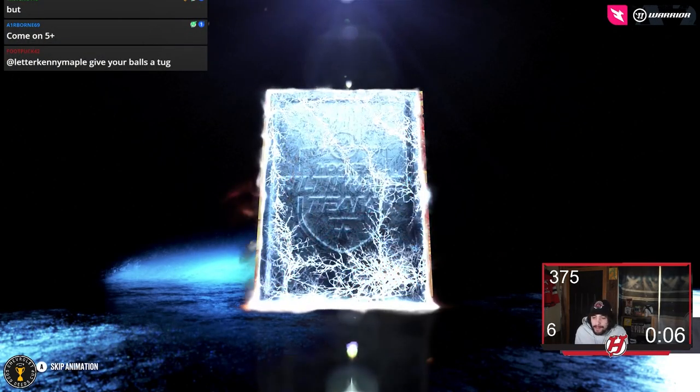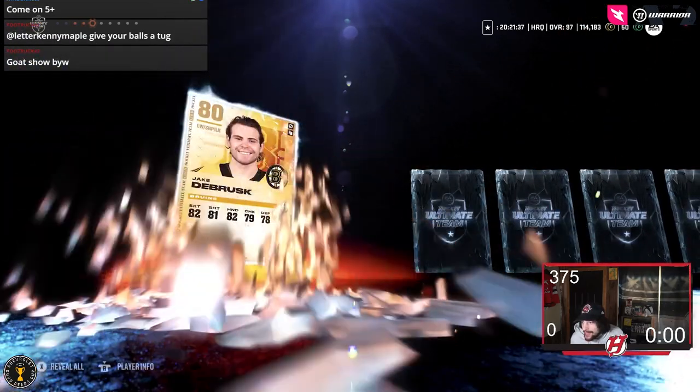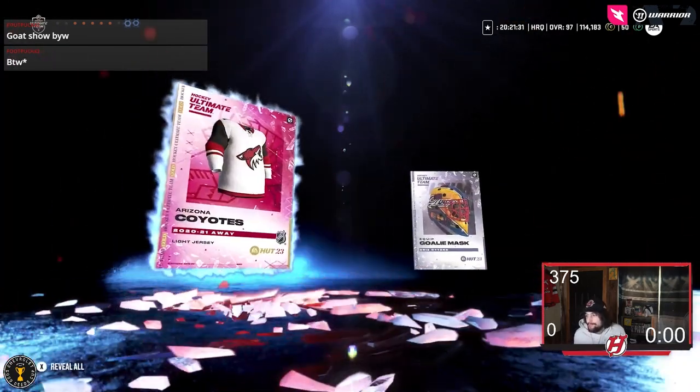Probably not gonna get another purple in the Elite pack, but you never know - these packs are juiced, right? Alright, our Goalie Mask. Bouchard, Beauvillier, DeBrusque - we're in at 84. I mean, that's decent for sets. Alright, that's it.